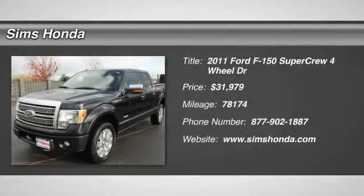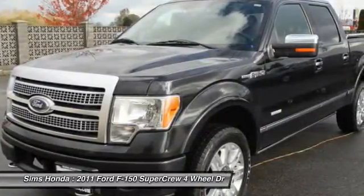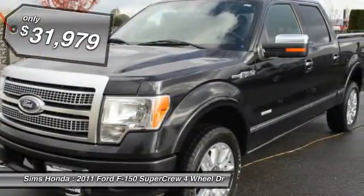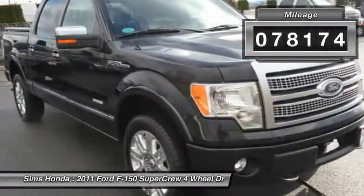The 2011 F-150. A Ford F-150 knows how to handle any situation. It's built to follow orders, no whining, and is priced below $35,000. This vehicle has less than 80,000 miles.